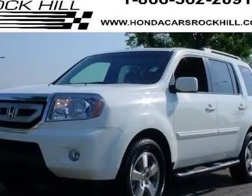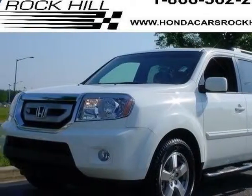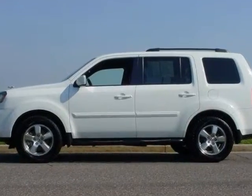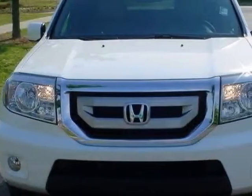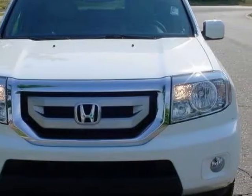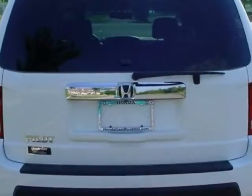Look at this certified pre-owned 2011 Honda Pilot. Carfax has certified this Pilot as having one owner. This Pilot has just under 21,000 miles. For your protection, a service contract is available.